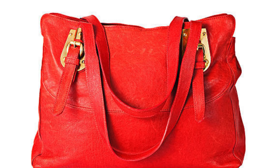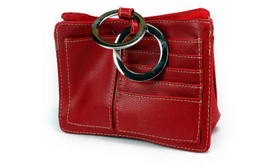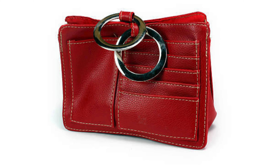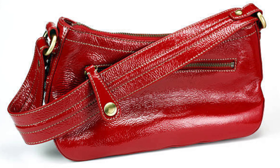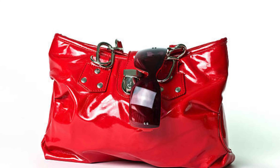Choosing the right shade: not all reds are created equal, and finding the perfect shade can make all the difference. We will guide you through the various red tones available and help you choose the one that complements your skin tone and personal style.